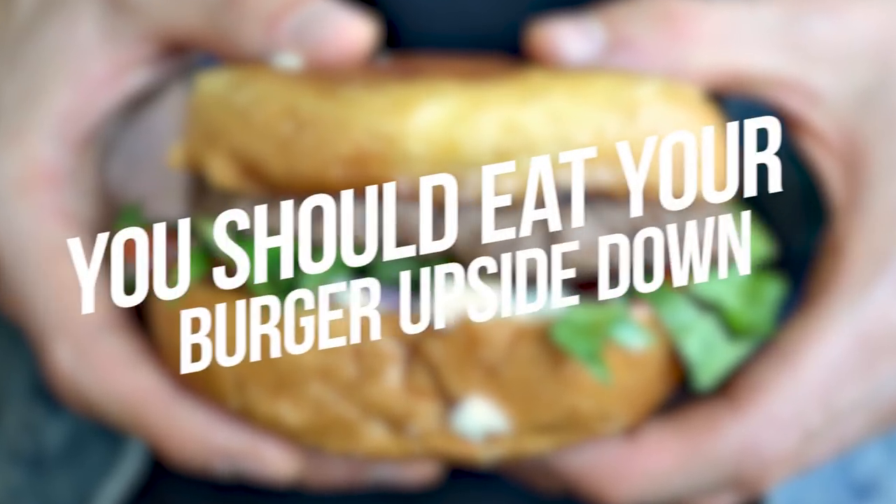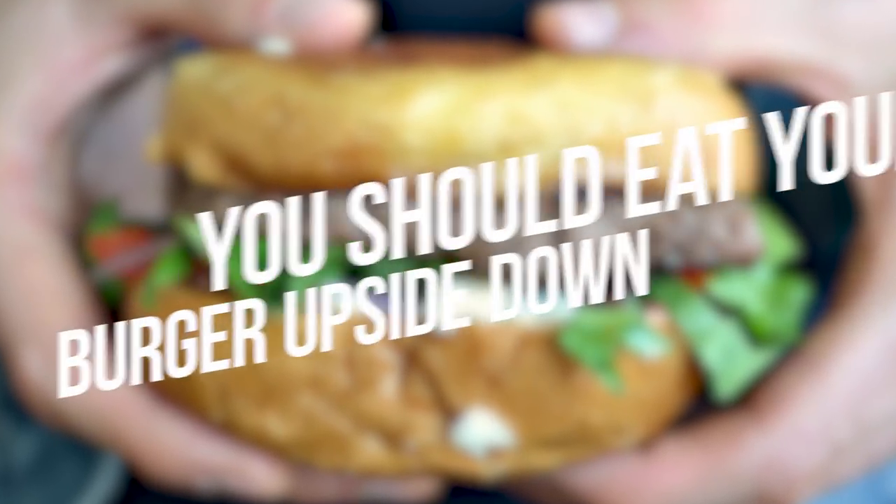Number 3: You Should Eat Your Burger Upside Down. You should eat your burger upside down to prevent it from falling apart and help keep it all together. Maybe you didn't know, but try it and you'll see.